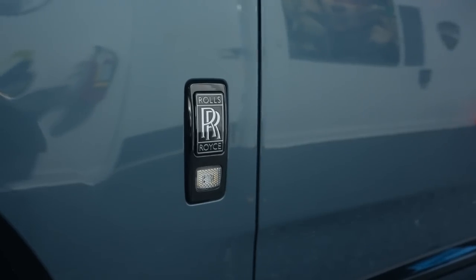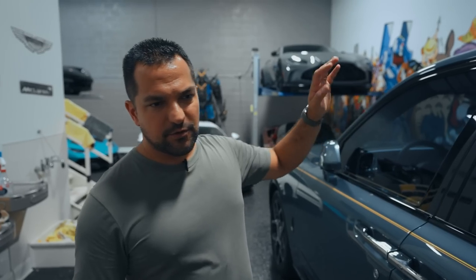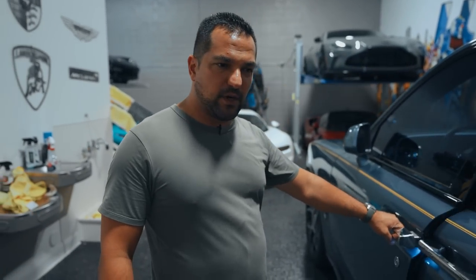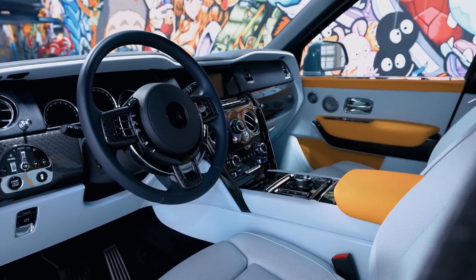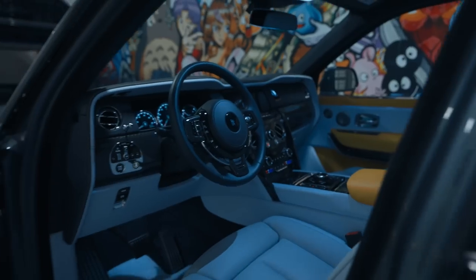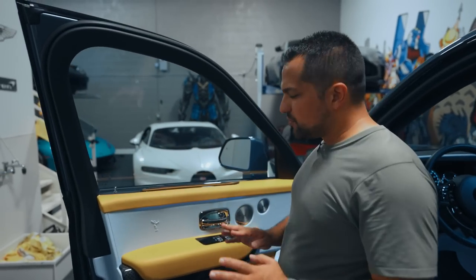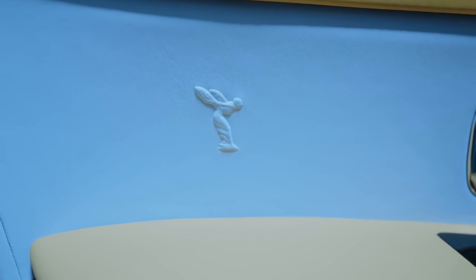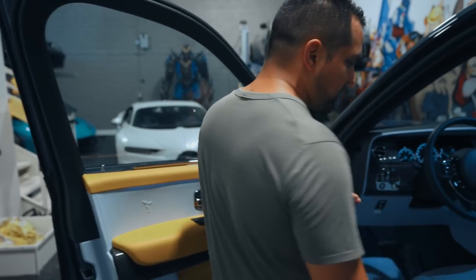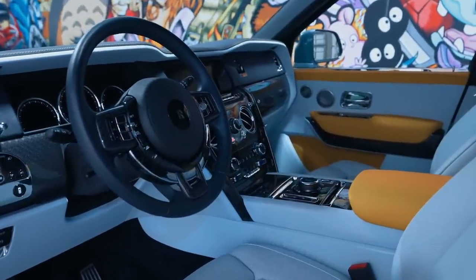Black Badge, if you don't know what that is, is a special division of Rolls-Royce. They black out all the logos, give you ceramic grilles, and basically make the car a lot sportier and younger. The interior is the most stunning part of this car — it's actually called Charles Blue on yellow. This car is ridiculously loaded. You have premium audio, the Spirit of Ecstasy in the doors, carbon fiber trim — all standard for a Black Badge. You also have the Charles Blue interior, which is stunning in person.